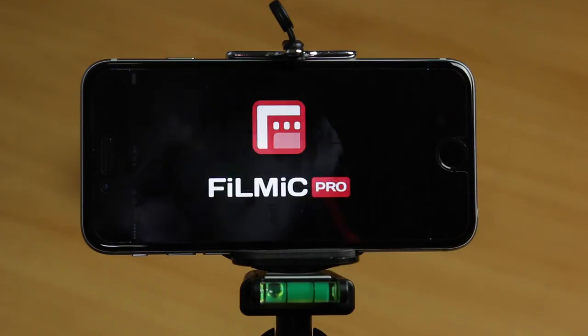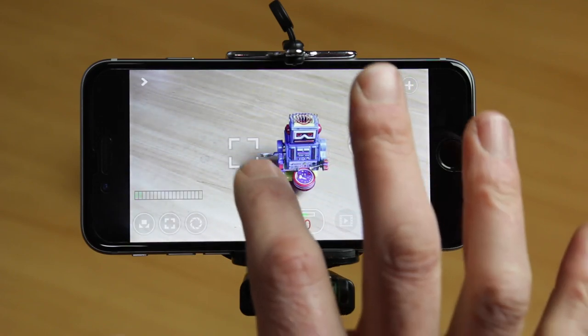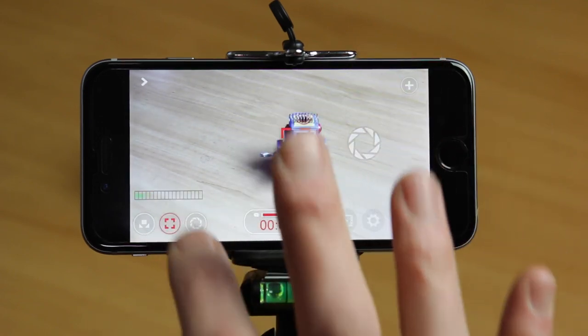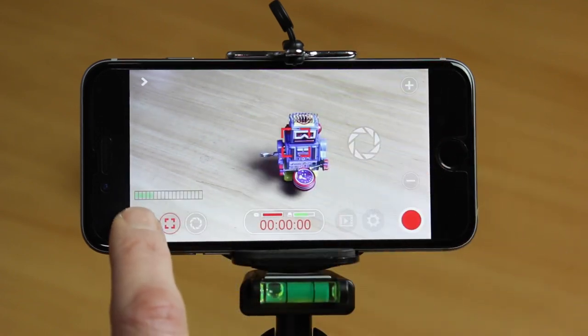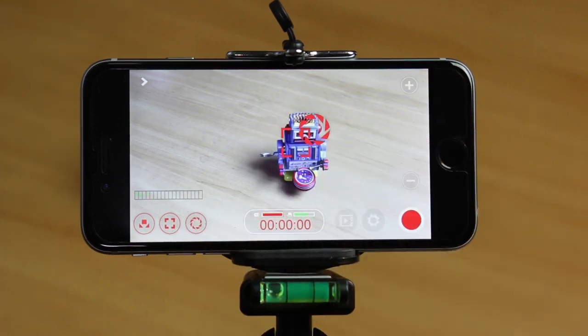Tip number two: download the Filmic Pro app for more manual control of your iPhone's video camera. The main benefits of this app are the ability to lock focus, exposure, and white balance — or tone, as they call it. This app also has a lot of other great video features.